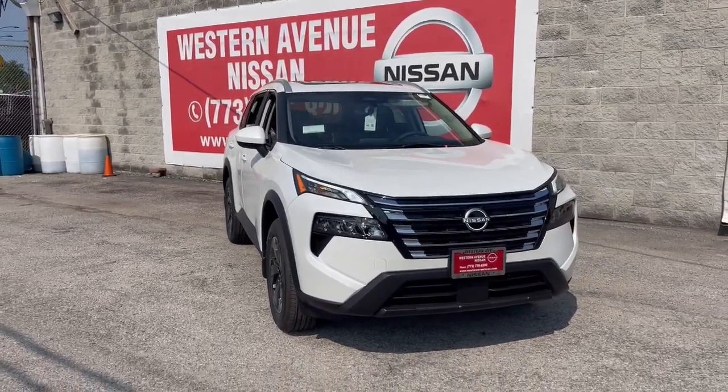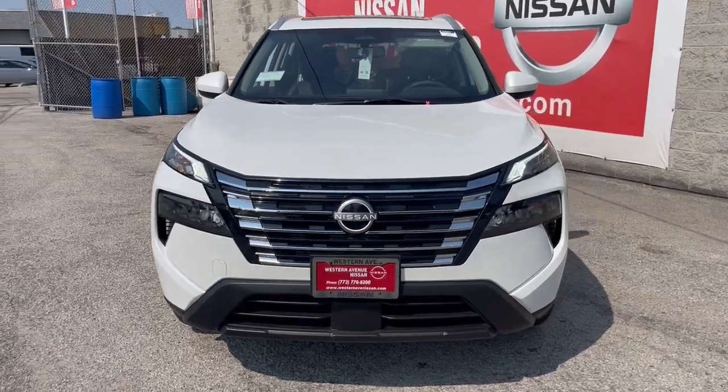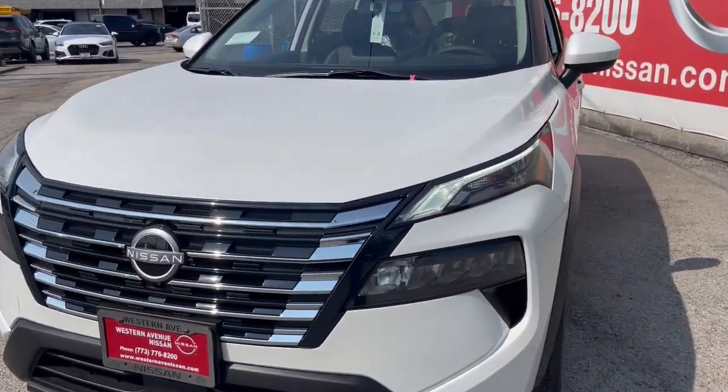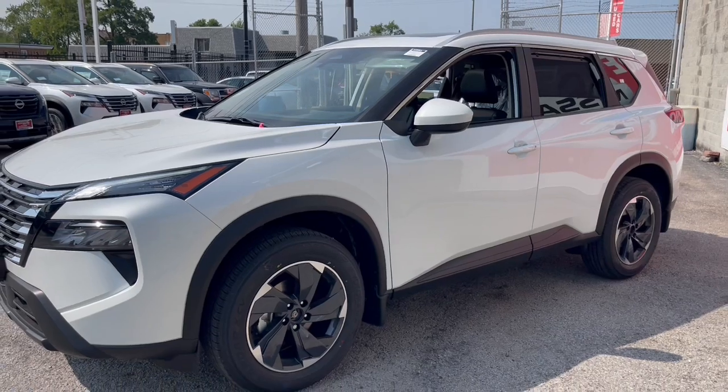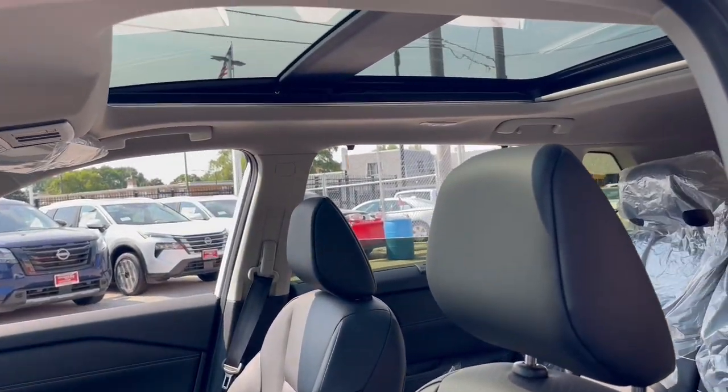Introducing the 2024 Nissan Rogue. Style, security and efficiency blend beautifully in this Nissan Rogue — the handsome family-friendly compact SUV that offers standard driver assist safety features and a smooth, responsive ride.